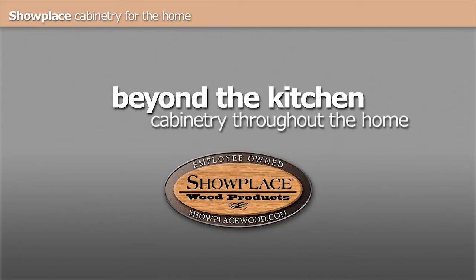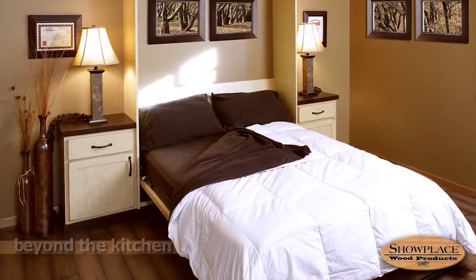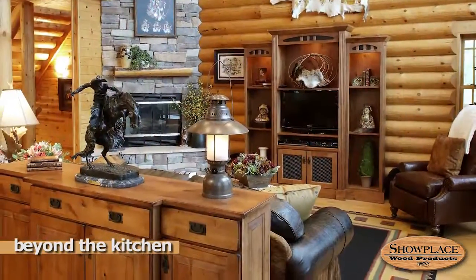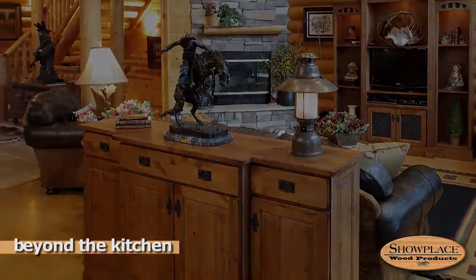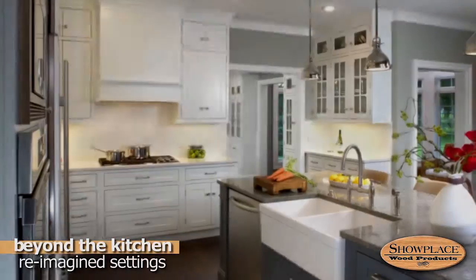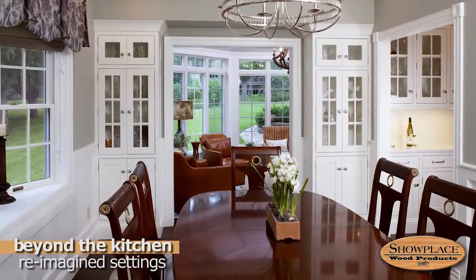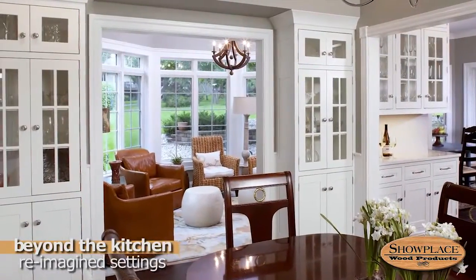Showplace cabinetry is right at home throughout the home — from wall beds to laundry rooms to dining settings, your creativity is your only limitation. This elegant Showplace kitchen adjoins a dining room graced by two tall, glass-fronted display cabinets that also offer convenient storage for table linens and other necessities.